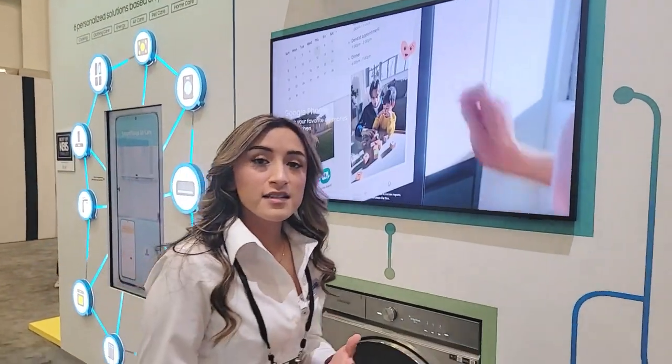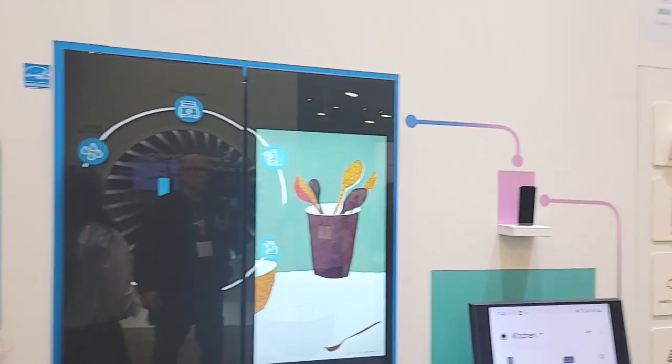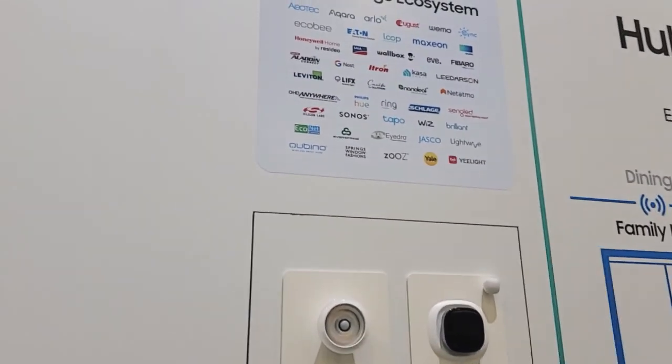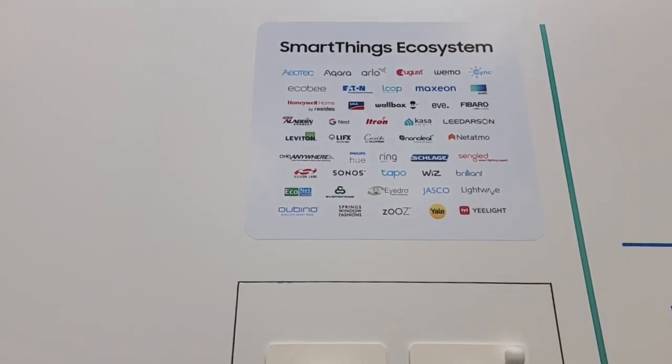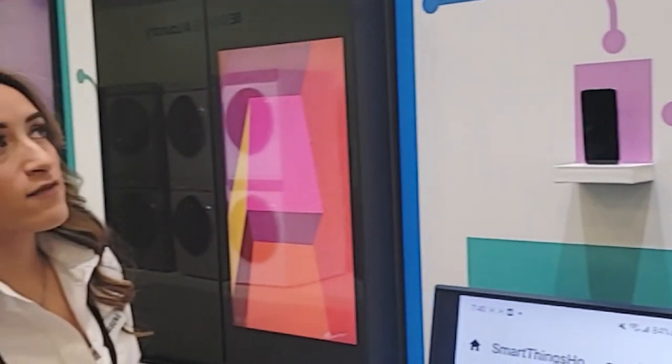But other than Samsung devices, you can actually connect with over 5,000 different devices from over 300 brands. If you take a look right over there, you might actually recognize a few of the brands like Arlo Security, Ring Doorbell, Philips Hue, and many more. Once you download the app, you'll have a full list and be able to look by device type or even by brand.